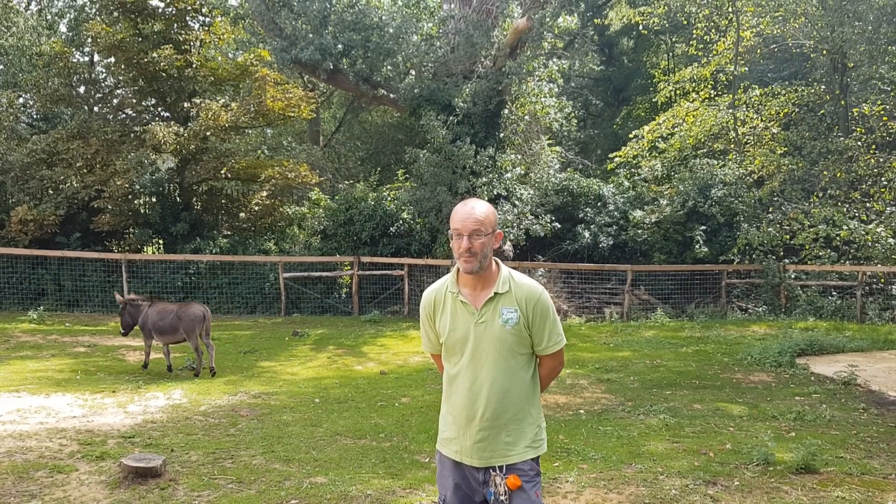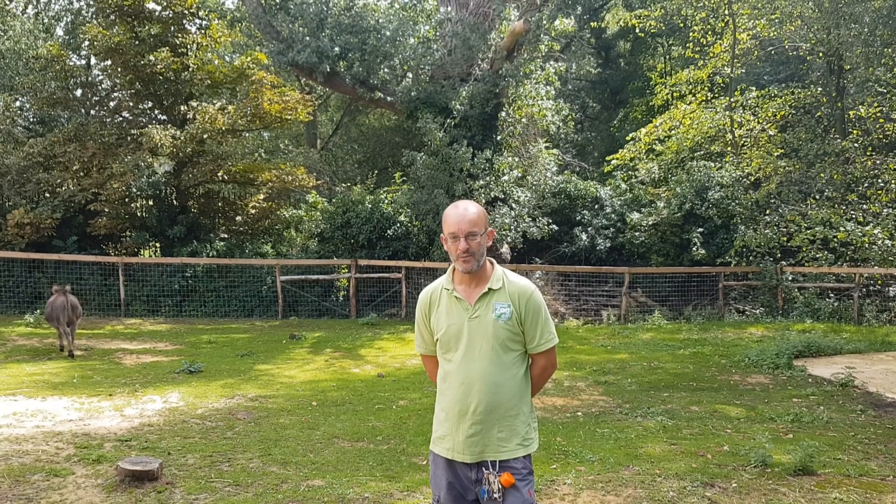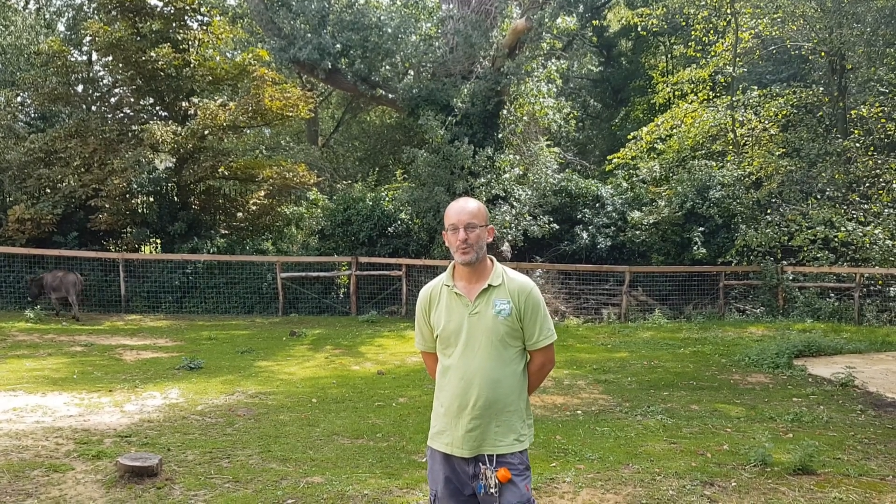I'm Jim, I'm the manager down here. And over that 50 years it's really grown from a small collection of unwanted pets, where it got its name of Bunny Park from, into a zoo.